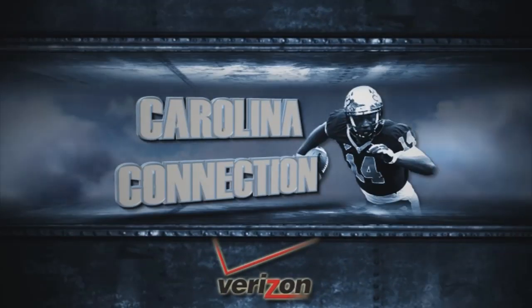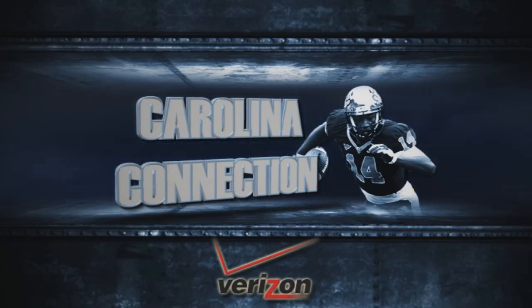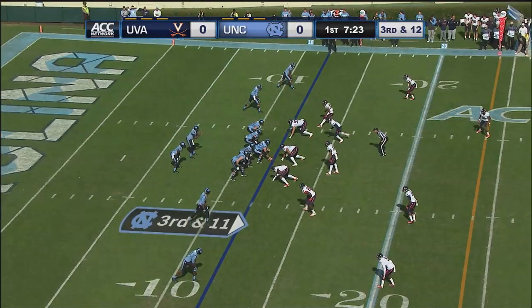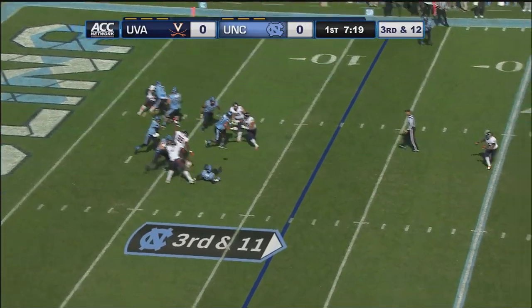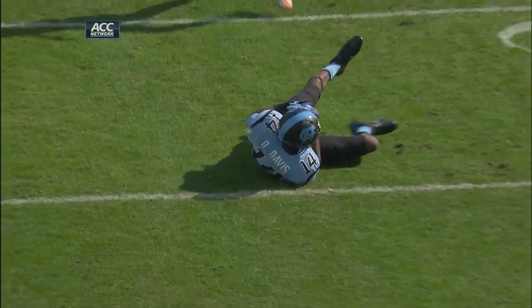Carolina Connection Game Highlights, brought to you by Verizon. Five on the play clock, third and 12. Virginia shows pressure and brings it. Carolina picks it up. Williams complete — Quinshad Davis to throw a little low, but Davis makes the catch for the first down.